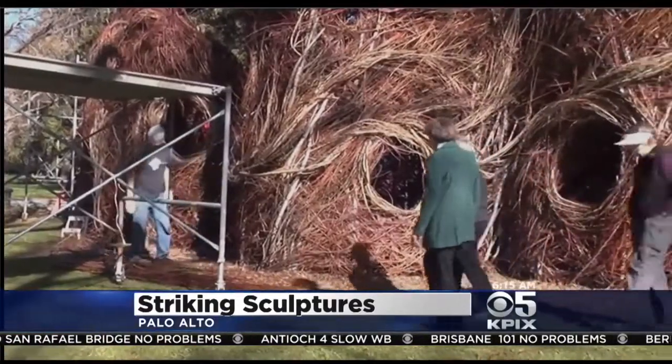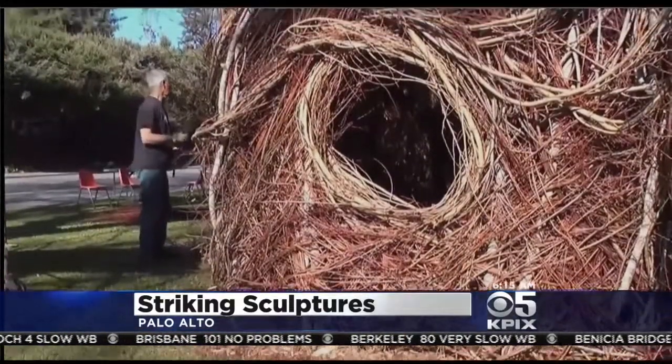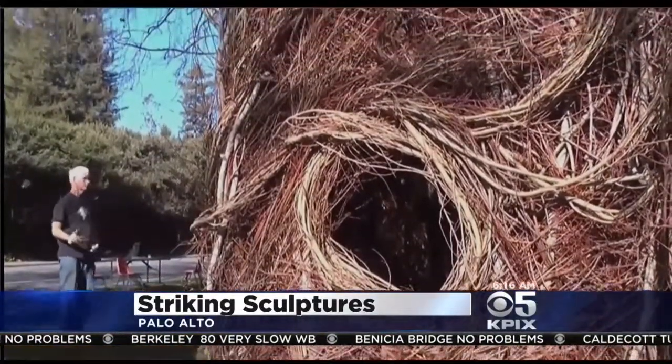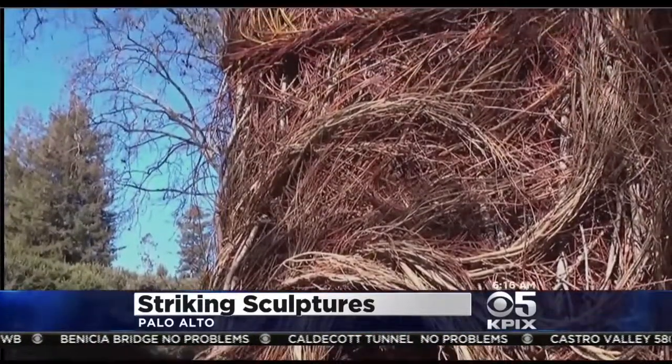So if anybody wants to come and see this here at the Palo Alto Art Center, come on by. We're free. We're right on the corner of Embarcadero and Newell. Come on by, see the Patrick Dougherty, come into the Art Center, see our exhibitions. Free admission.